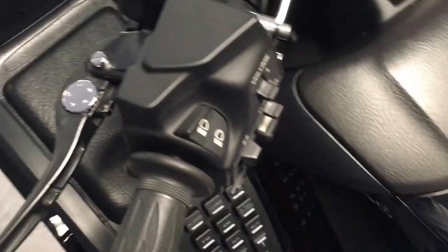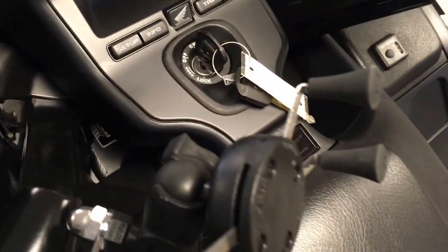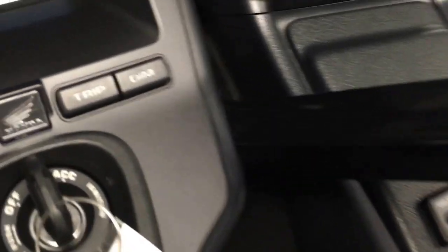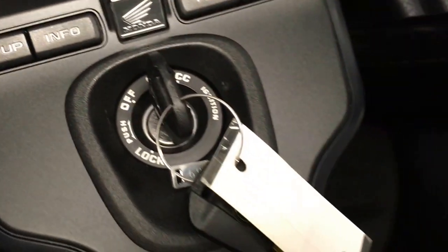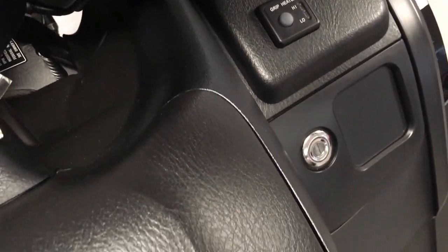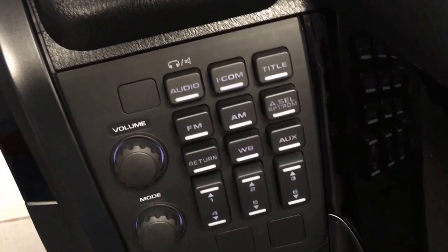Starting this up for you. It has 6,937 miles, heated grips, and an AM-FM stereo with weather band.